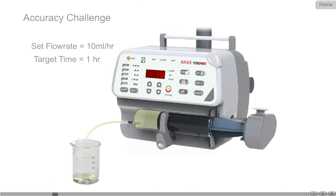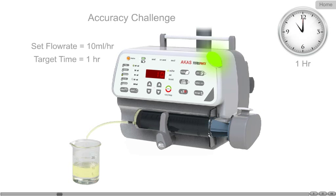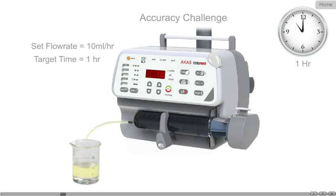Accuracy of a syringe pump is a combination of screwdriver mechanism, electronics, software, and the ability to accept all types of disposable syringes. Our car's products have a proven track record since 1996.